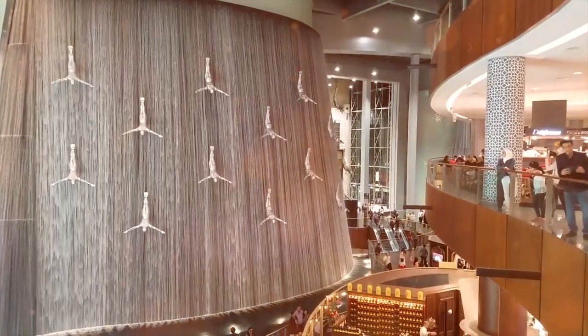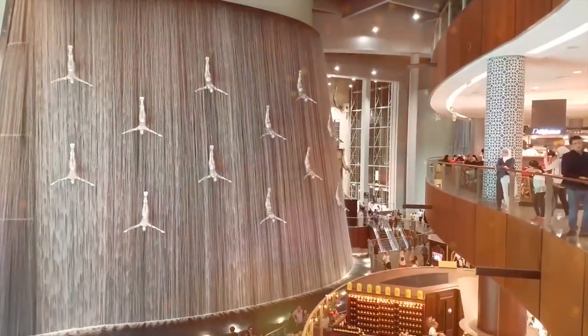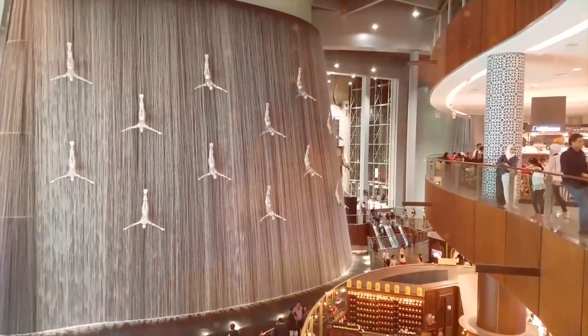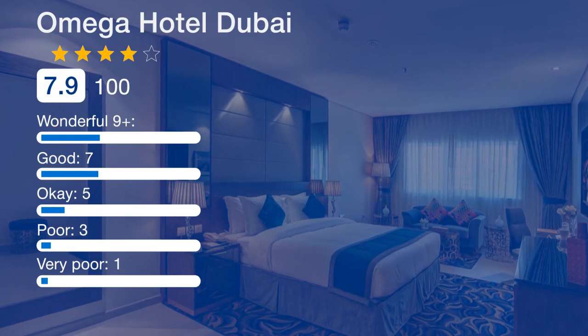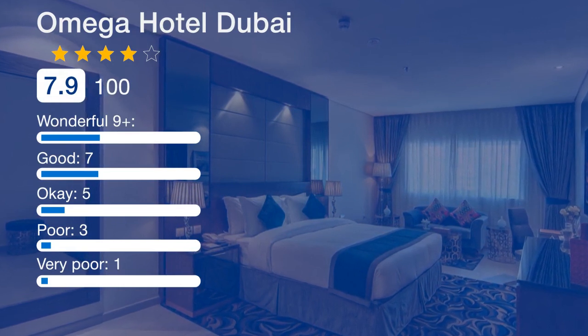Guests can rent a car to explore the area, use the business center, or read the newspapers available on site. Speaking Arabic, English, and Hindi, staff will be happy to provide guests with practical guidance on the area at the reception.